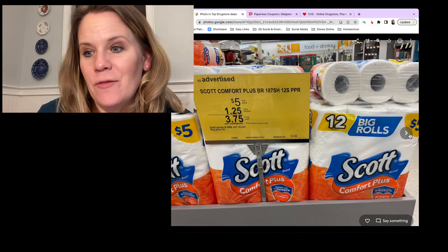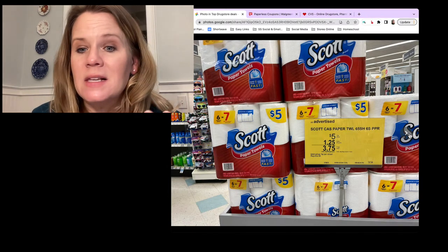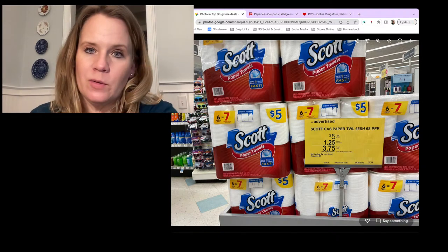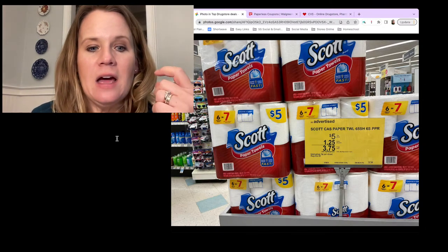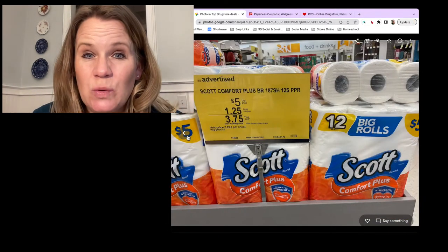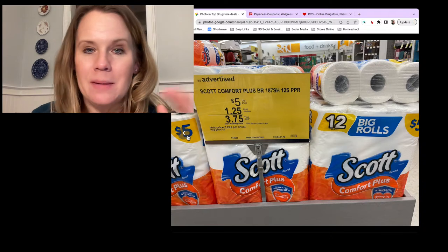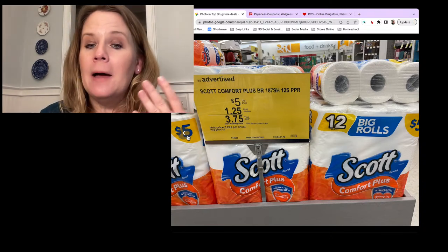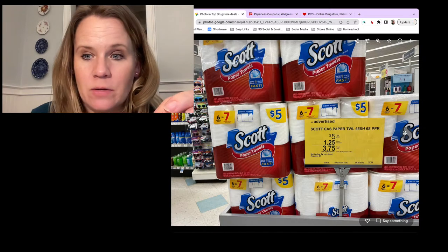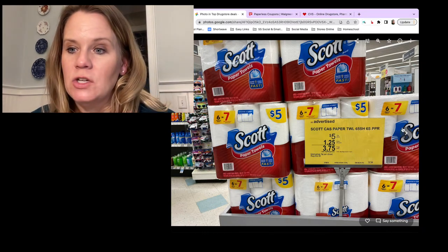The month-long deal on Scott Comfort Plus bath tissue and Scott paper towels is a little better right now. We have an extra manufacturer's digital coupon. Use the $1.25 store coupon plus check your Walgreens account for a $1 off Comfort Plus manufacturer's digital coupon = $2.75 after both. There are also new 75-cent printable coupons available. For paper towels, no extra coupon this week - just use your store digital coupon and pay $3.75.